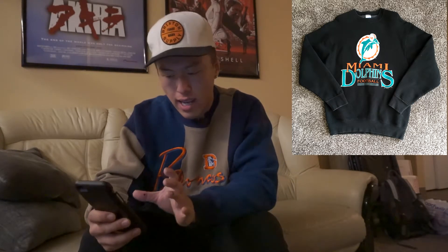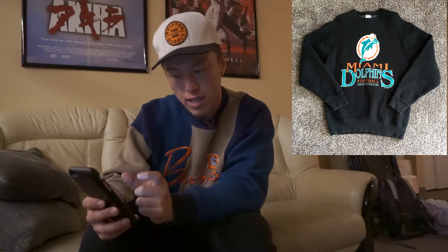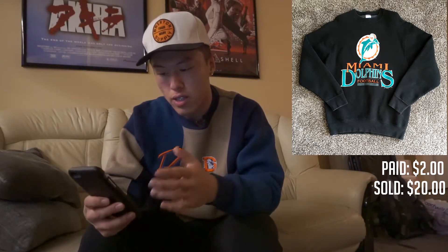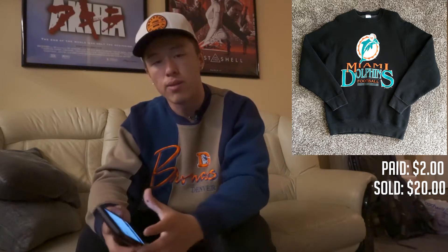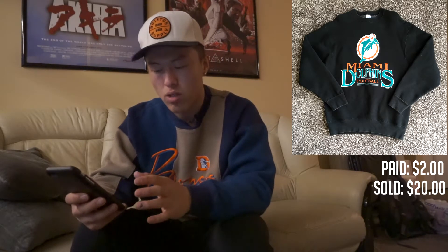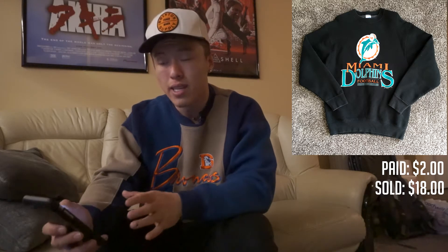The piece I sold on Instagram was a vintage 1994 Miami Dolphins crew neck sweater — you can actually see the screen print on there that shows the year. I purchased it for $2 at a local Savers. I give return customers a 10% discount when they DM me on Instagram, so the guy purchased it for $18. It cost me $6 to ship, meaning I made a $10 profit off this shirt.